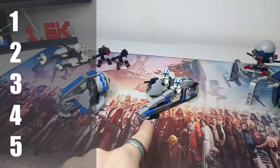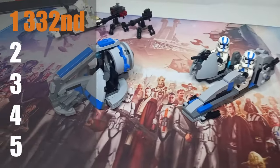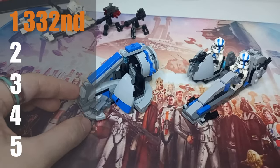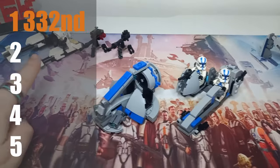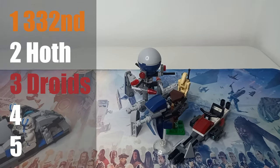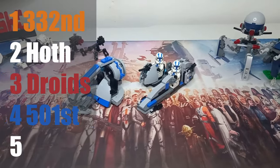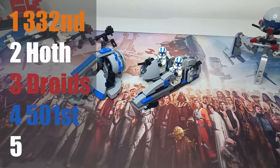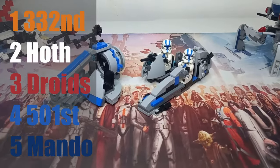My favourite for mock building is the Swamp Speeder — nothing to do with view counts, I really love this model and the useful elements it comes with, especially the slope pieces. Second place is the Hoth Speeder, and third is the Clones vs Droids battle pack because the Tri-Droid looks really cute. The AV7 I did turn into an AT-RT Walker — it didn't go well, lots of fragile joint pieces. The Mandalorian battle pack comes in last for mock building — it's sadly just a pile of slopes.